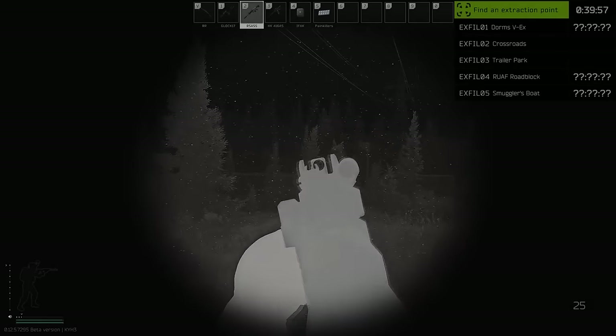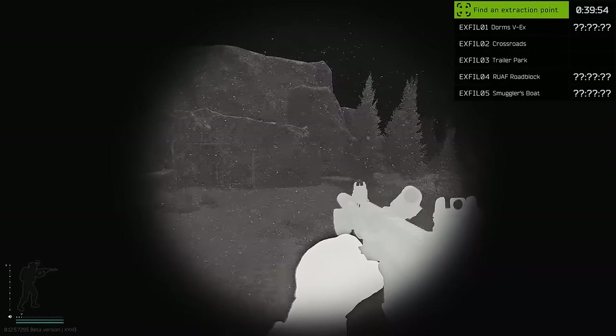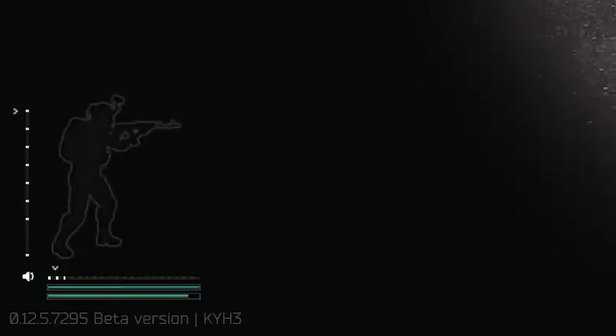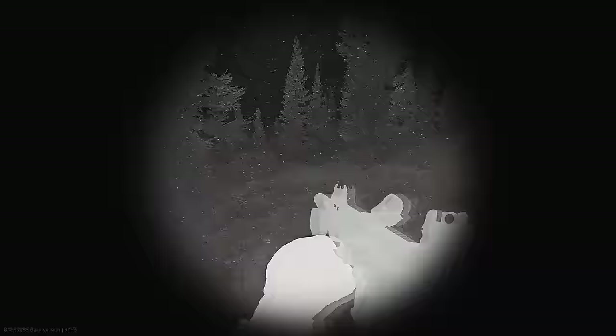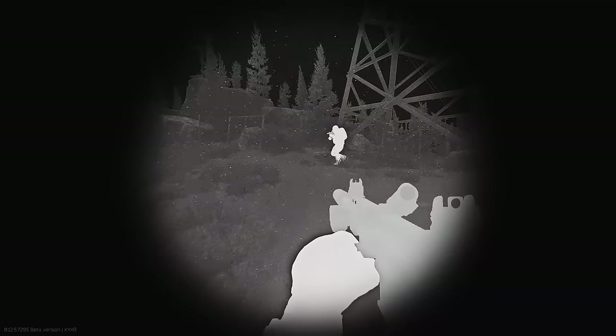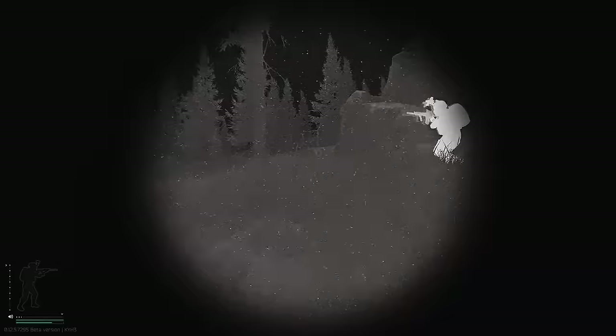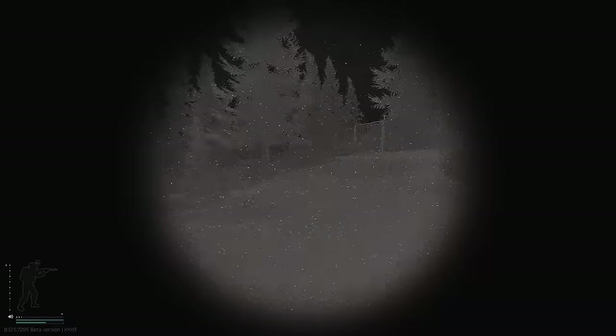Here we go, here we go. Alright, yeah I'm so fucking slow — this is my max speed. It takes me like half a year to get my strength up to run.